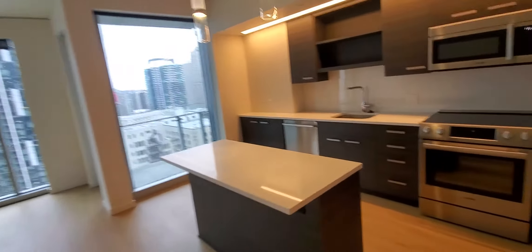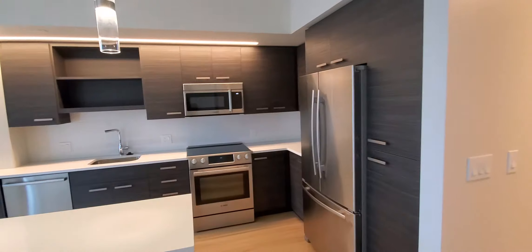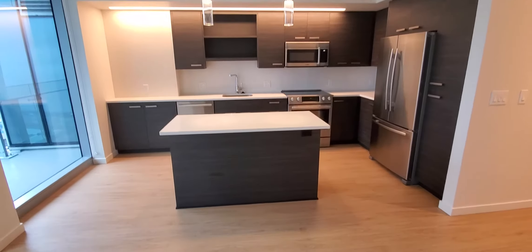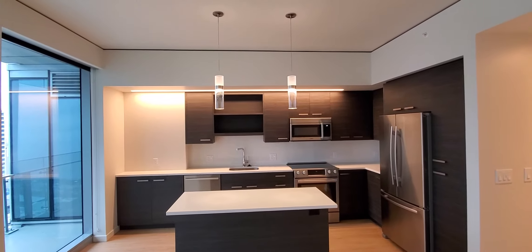Now we're entering the kitchen, which is really nice and spacious. It has stainless steel appliances by Bosch, an island, which is a nice feature, and I love the drop pendant lights.